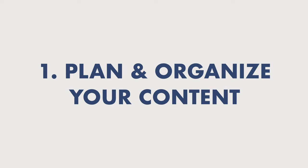Number one: plan and organize your content. Make sure you have a clear structure for the presentation and know exactly what the audience wants to hear. This will ensure that your presentation goes smoothly and is engaging for the audience.